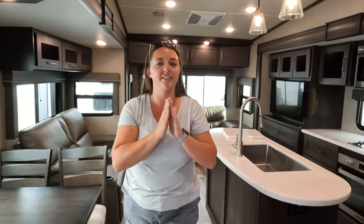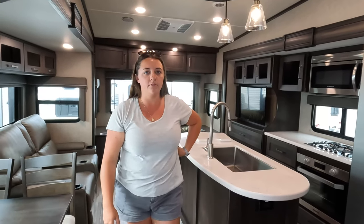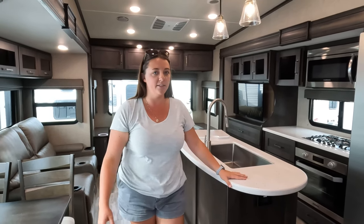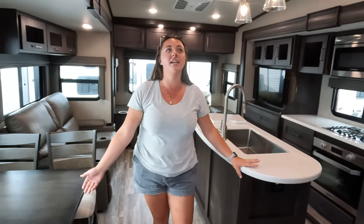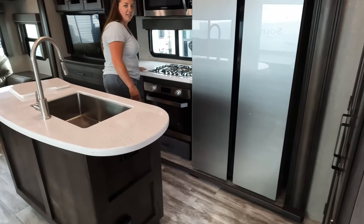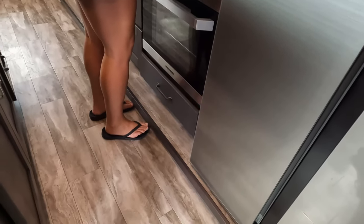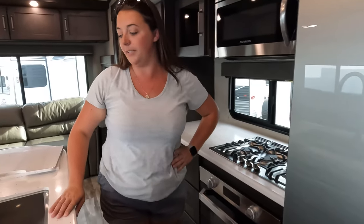Dislike number three: the interior is too dark. This is honestly one of the big reasons why Jen chose her Alliance over the Reflection — she loves how light it is inside her Alliance. Grand Design makes great units, but the colors need updating. Combined with that is the lack of flush flooring on the kitchen slide — when cooking, you end up stubbing your toe and leaning further back from the stove than you'd want to be.